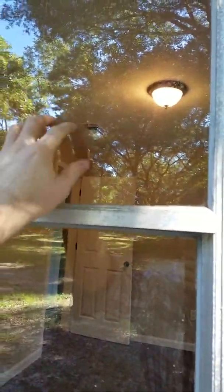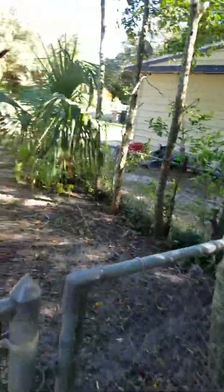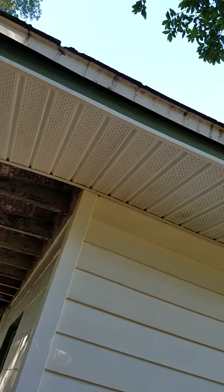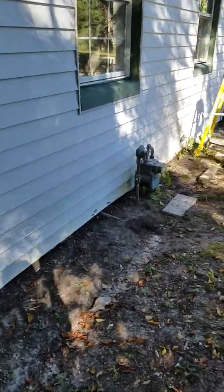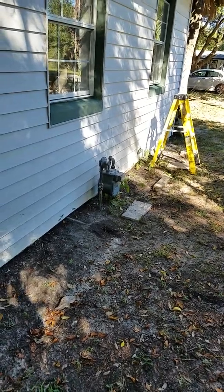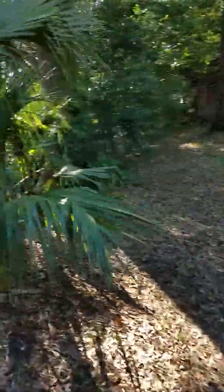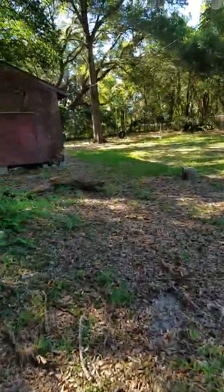Single pane glass — not very energy efficient. I think this is what he's working on; he's got the ladder right there. The home has gas — you can see the connection right there. Pretty big yard, big trees that need some trimming done.